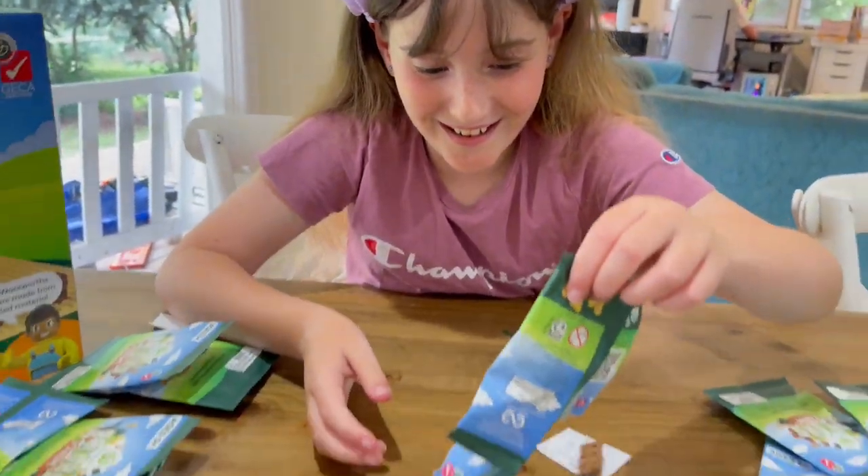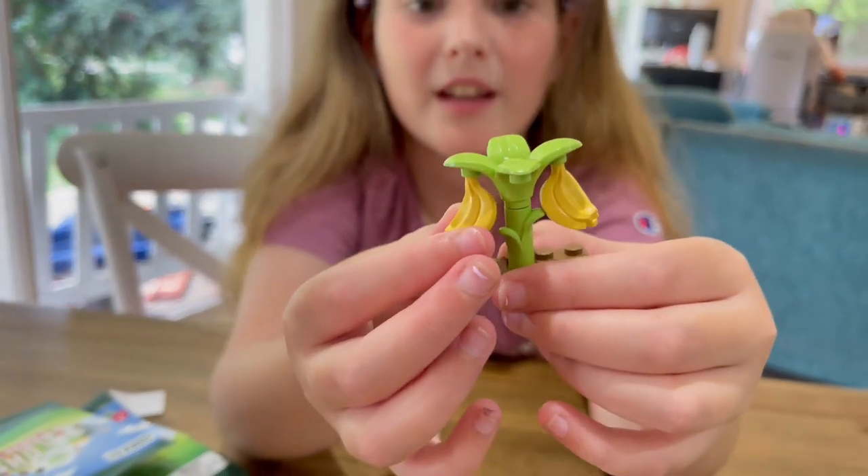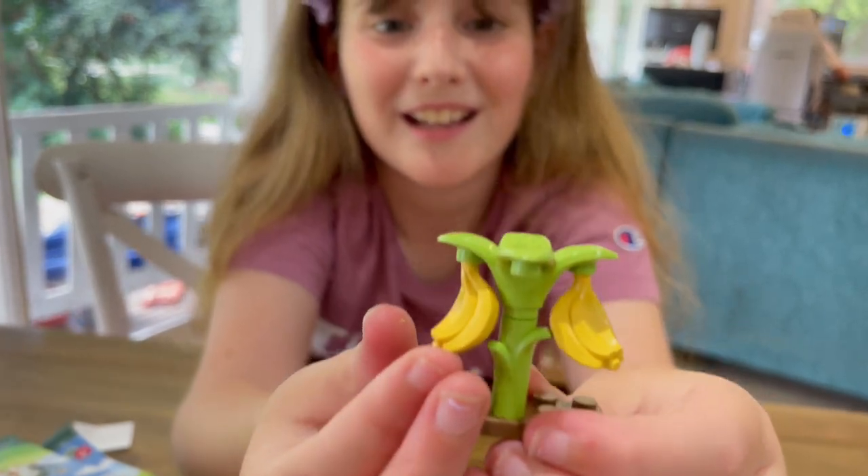I got bananas — a banana tree! I've had no doubles yet. Guys, look how cute this is — there's little bananas hanging off.